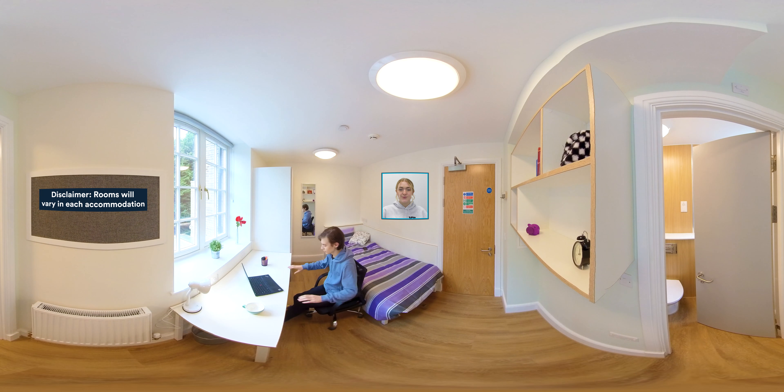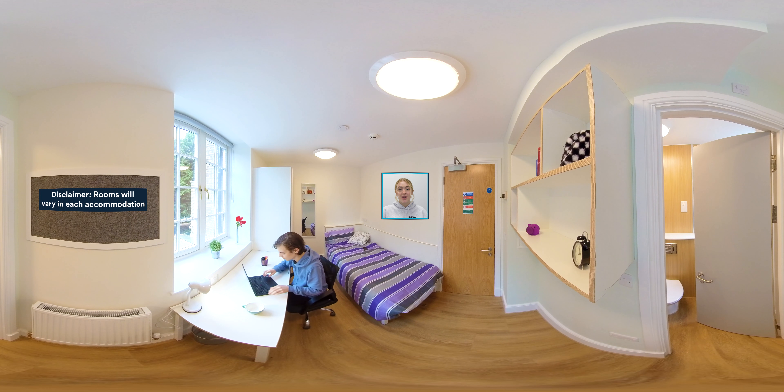The best thing about this room is the en suite, which means you get your own private bathroom. This is a great place to get ready in the morning without leaving your own space.